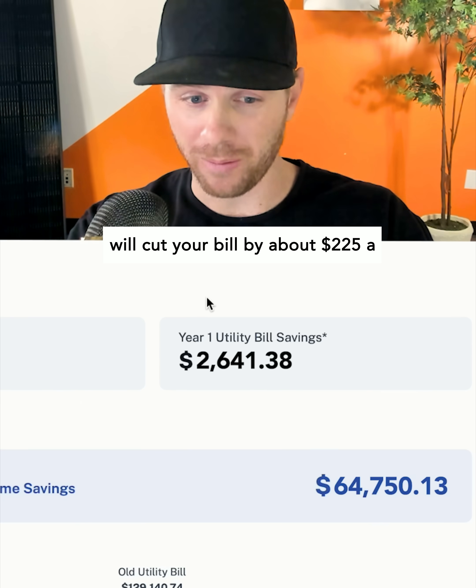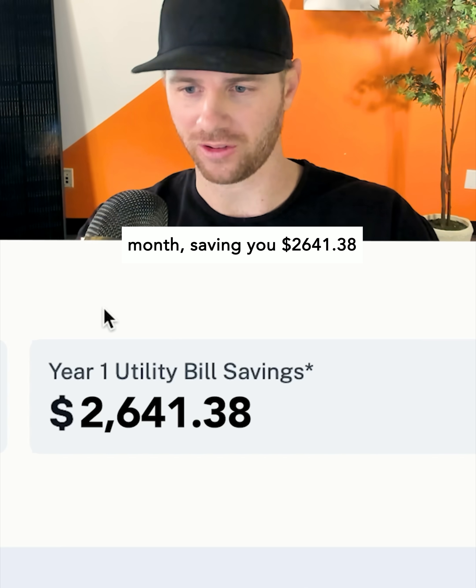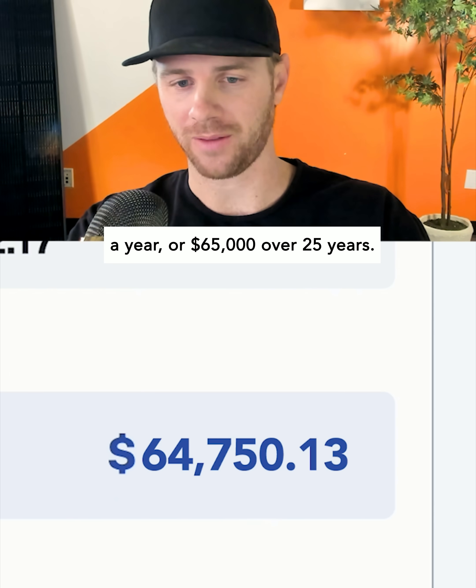That system will cut his bill by about $225 a month, saving him $2,641.38 a year, or $65,000 over 25 years.